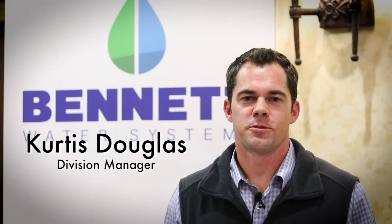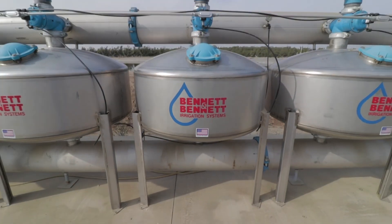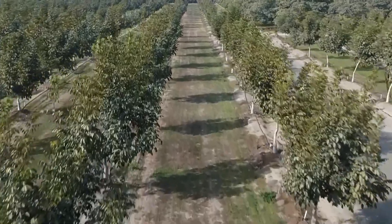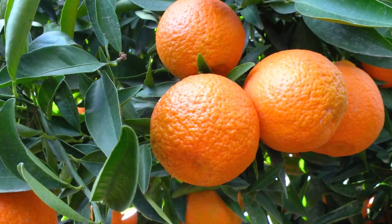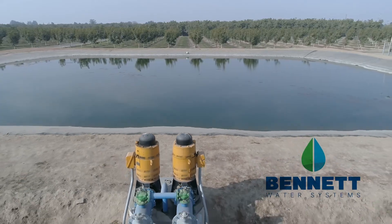For 90 years, Bennett Water Systems has been solving problems for farm organizations in the western United States. Our automated systems will lower your cost, increase your yields, and get water where it needs to be on time.